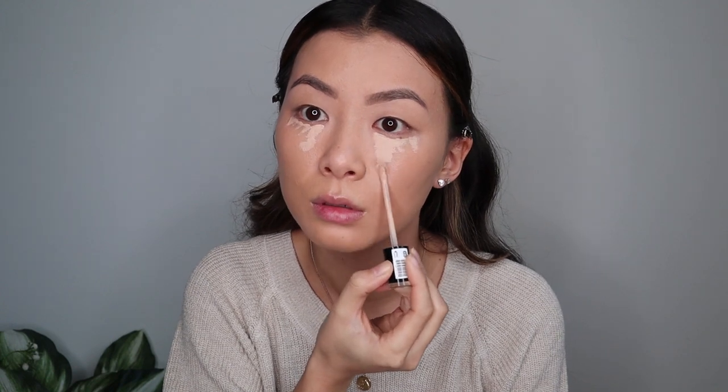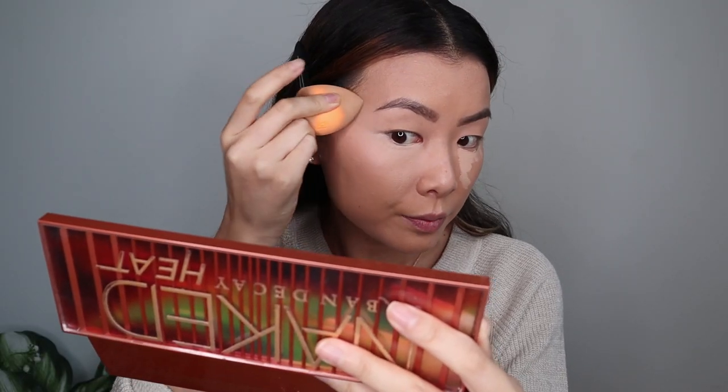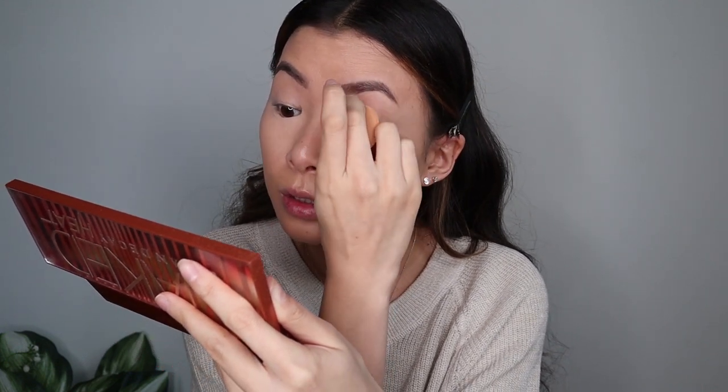So now that you guys know the foundation I put on and the eyebrows, we're going to go in with concealer. I am using the Milani Longwear Concealer in shade Light Natural 125. So I like to go a little bit lighter under my eyes. If I'm using a concealer for a blemish, I would do something closer to the color of my skin. So with whatever I have left on the sponge, I'm actually going to put some on my eyelid, just a little bit.